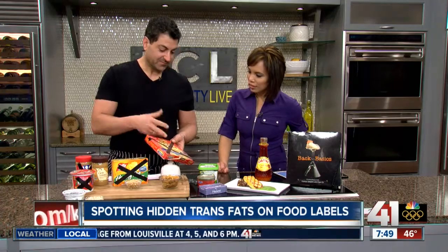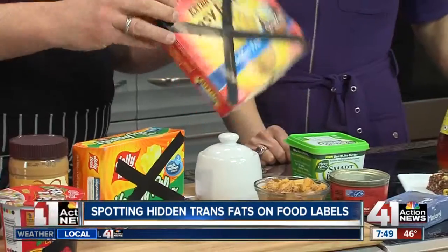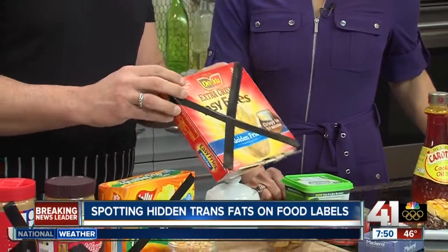I brought a few items today. You can find these in anyone's cupboard, pretty much. Here's a perfect one — people love fries and they're so easy. This says zero grams of trans fat, but when you look here on the ingredients, it says partially hydrogenated oil.